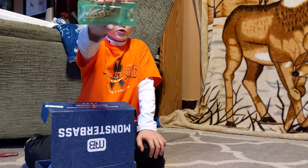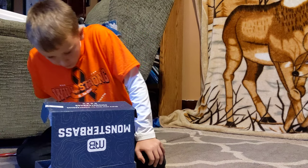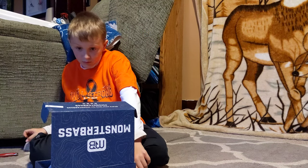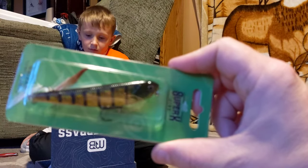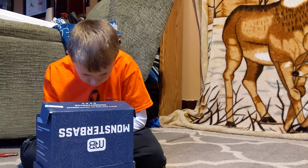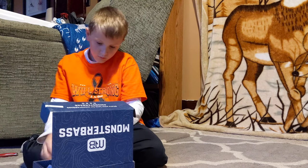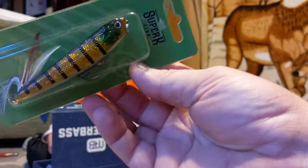This one just floats and you just reel, and it's got a tail on it — a skirt. A Super K. It's a topwater, dog walker style deal. Top water, three and a half inch, one third ounce. There's no label about what color it is, but it's obviously some sort of perch color.